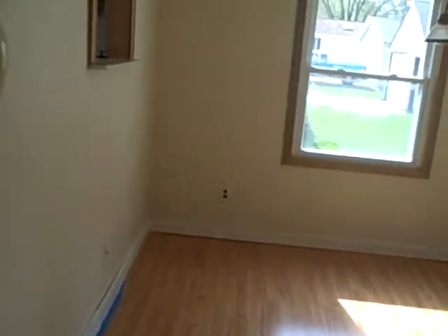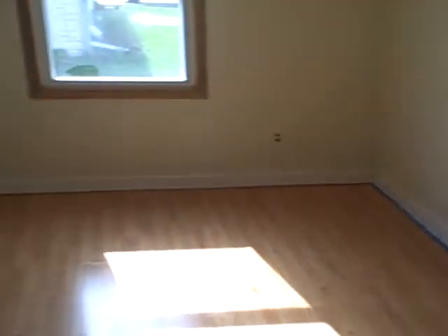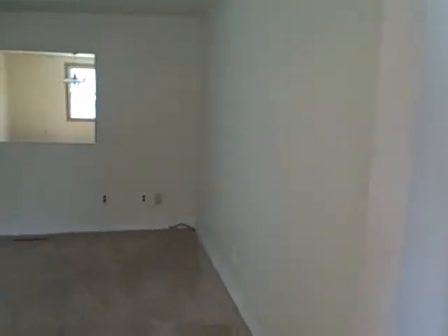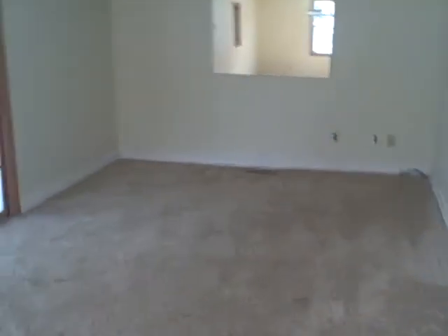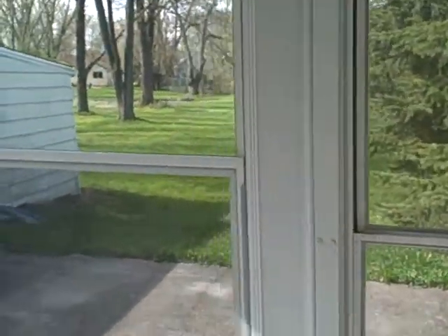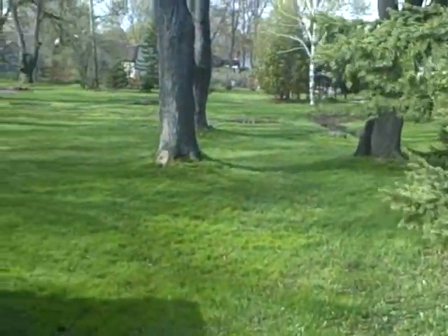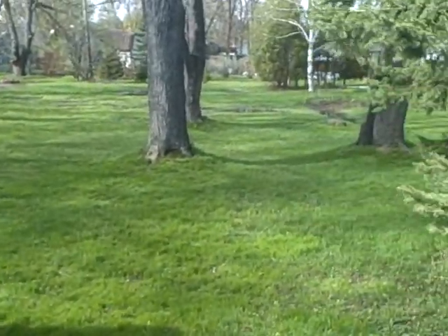We're going to take a step down into the dining room. And there's also another family room. And off of this family room is patio doors that goes to a sunroom. We have tile floor in here. And then we'll take a look at the very nice backyard — nice and private, wooded, it goes way back. There is a fire pit back there.